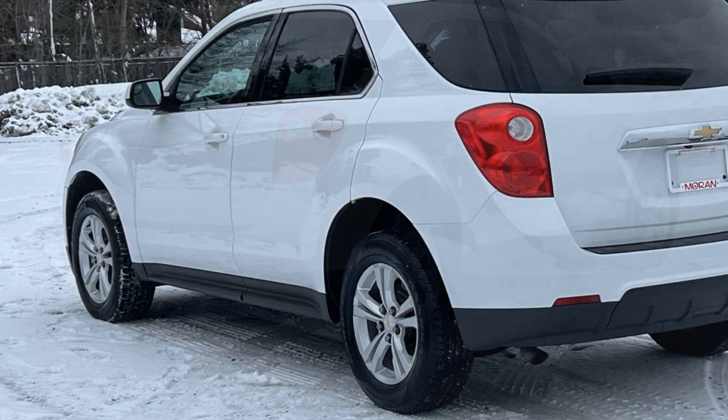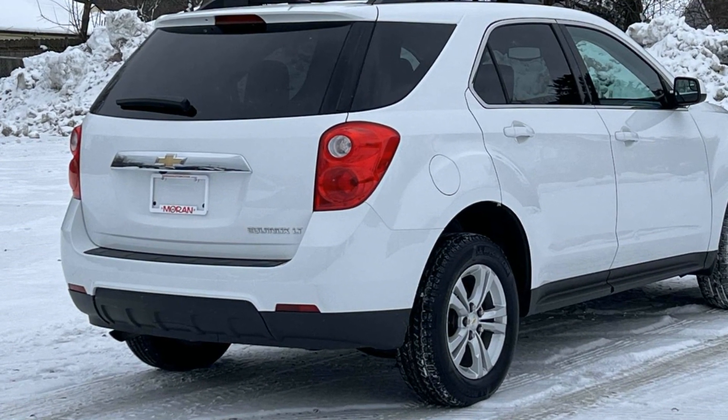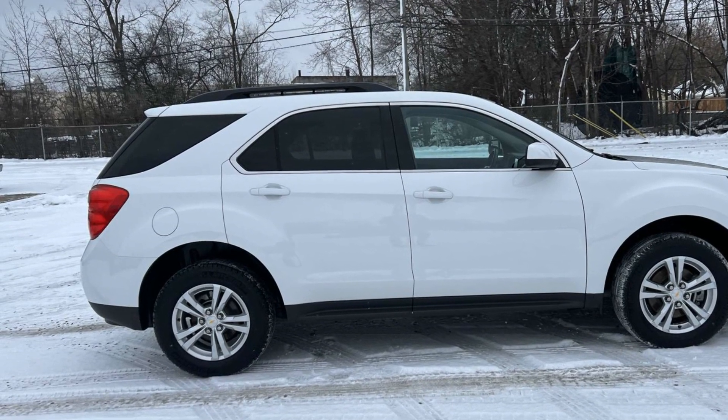Pass-through rear seat, Bluetooth, brake assist, power outlet, keyless entry, front bucket seats, steering wheel audio controls. Stop by for a test drive and feel the difference.